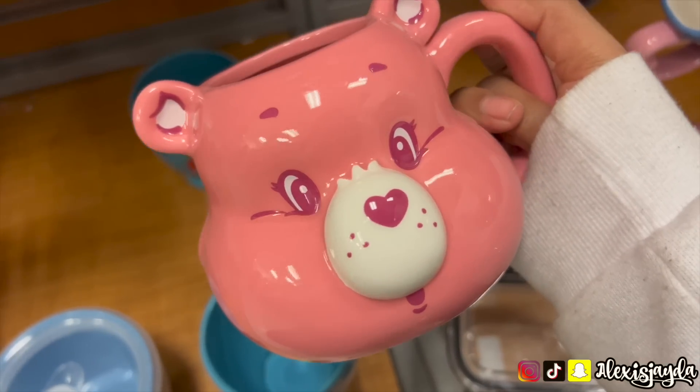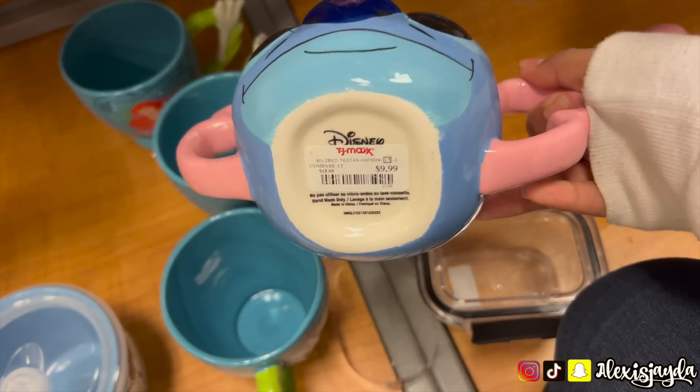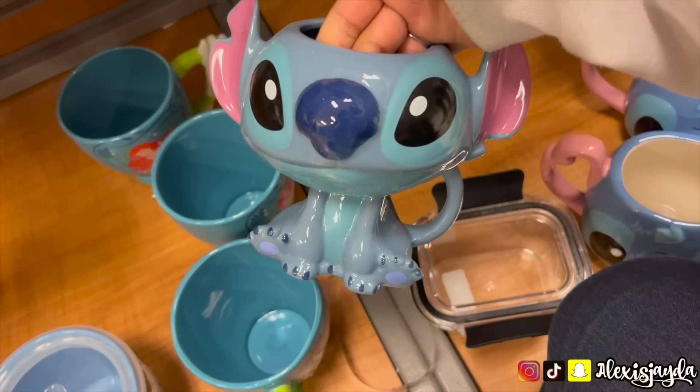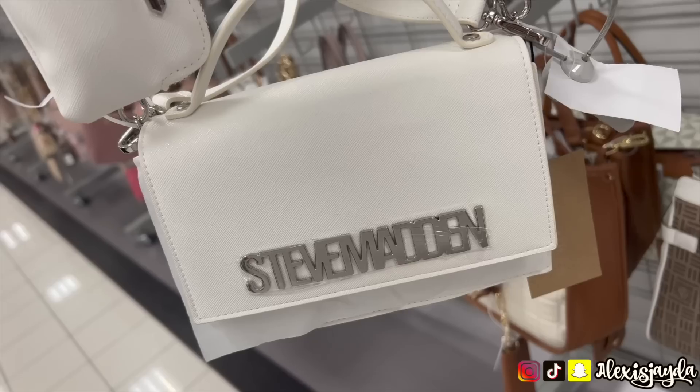Then we went back to TJ and I saw this Care Bear mug, the Stitch mug, and another Stitch mug. You guys, if you don't know, I am obsessed with Stitch — Ohana! I am absolutely obsessed.